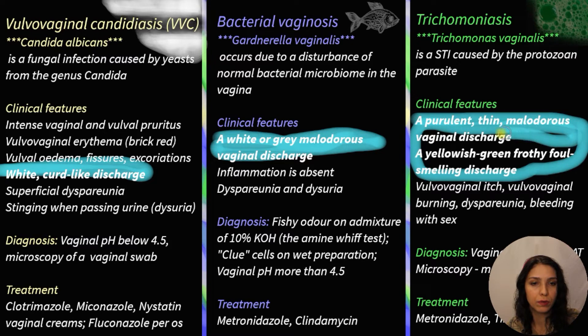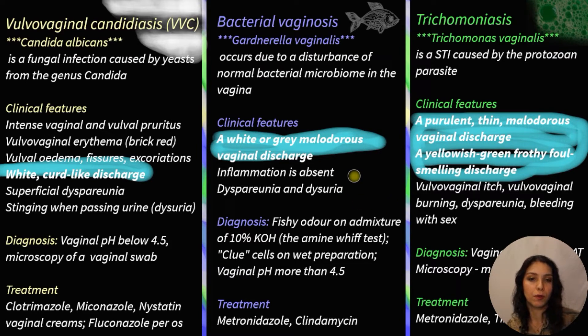It's sometimes also described as having a fishy odor. Additional symptoms include vulvovaginal itch, vulvovaginal burning, dyspareunia, and bleeding with sex. There can also be painful frequent urination, urethral discharge, and lower abdominal pain. Signs may include vulvovaginal discharge, elevated pH above 4.5, or punctate bleeding of the cervix — the so-called strawberry cervix — which is a very strong sign of trichomoniasis but quite rare, occurring in only about 2% of women.